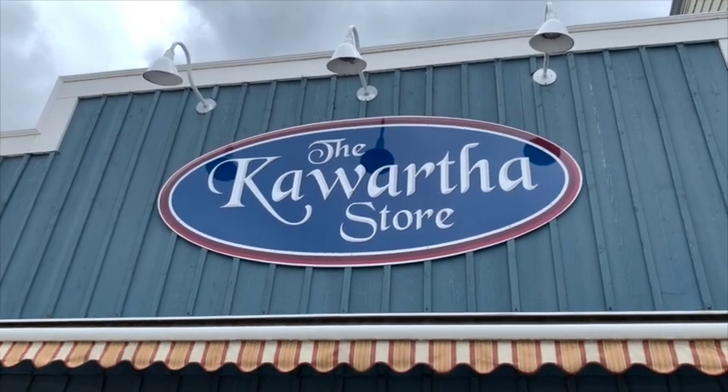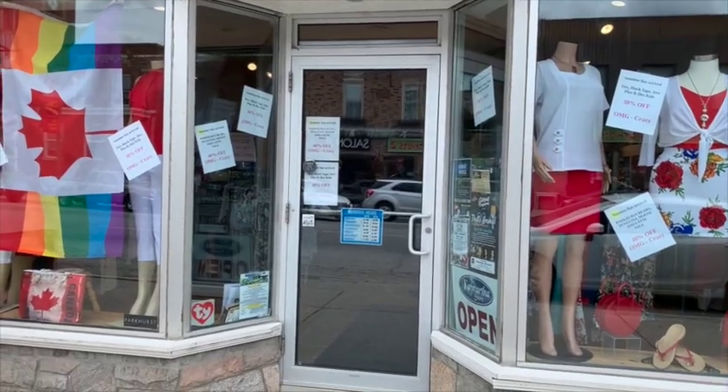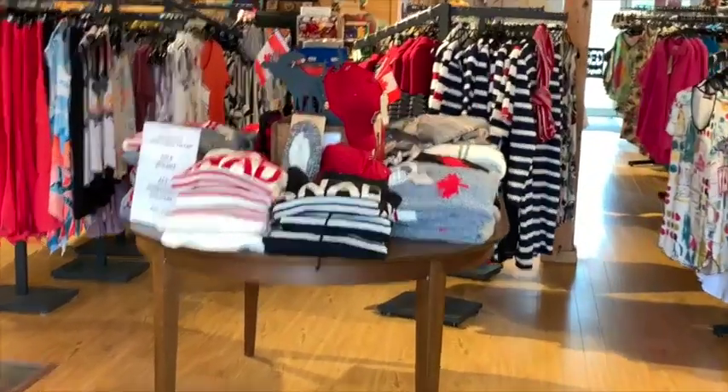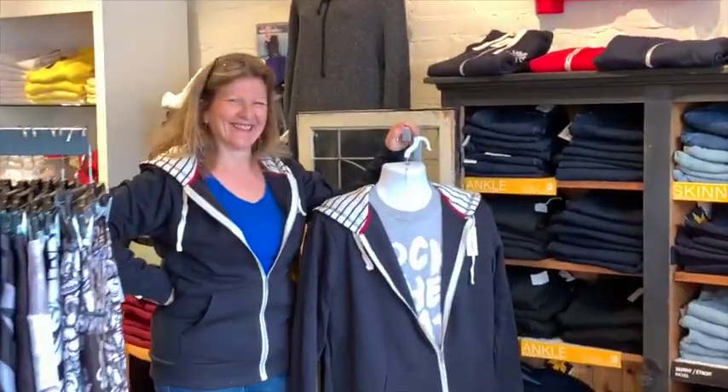TGIF, it's Friday and it is Fashion Friday! We are at the Kawartha store in downtown beautiful Fenland Falls. With Canada Day coming up, we are going to feature some Canadian made fashion. The Kawartha store in Fenland Falls carries a lot of Canadian made fashions.